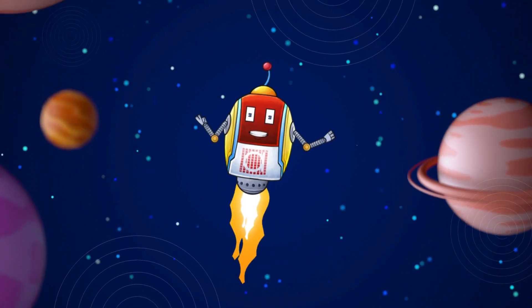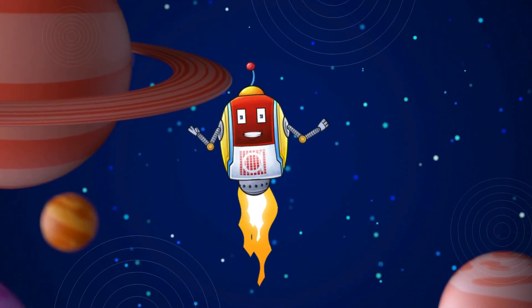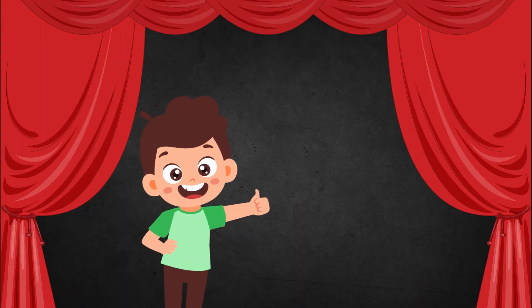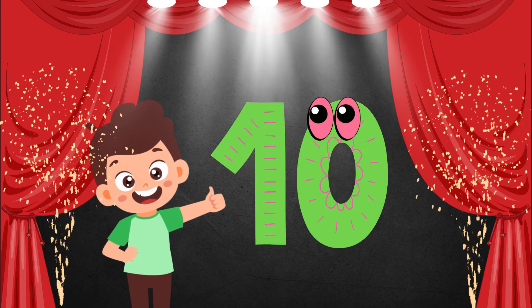Hello friends! I am your friend Robocoic from Alpaccio International. Hi everyone, are you ready to learn the numbers? Today we shall start with number 10.